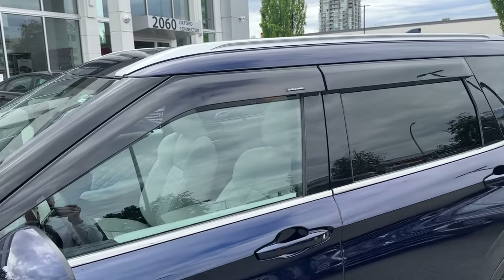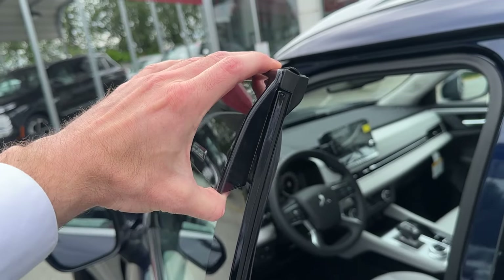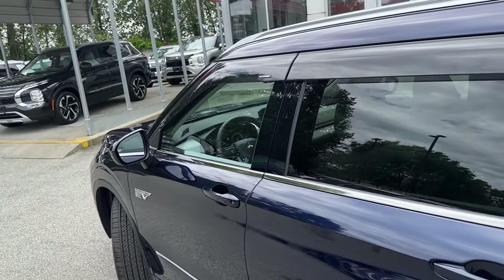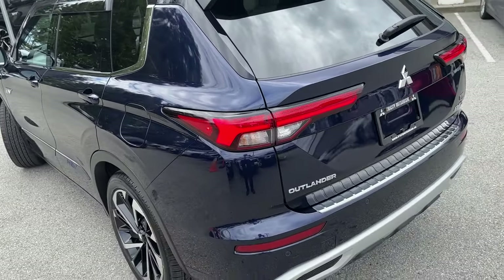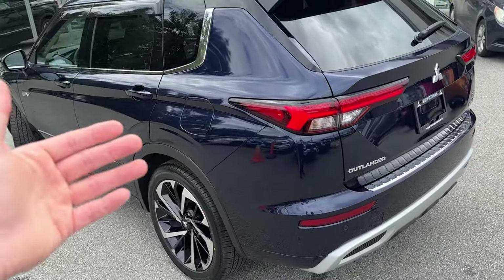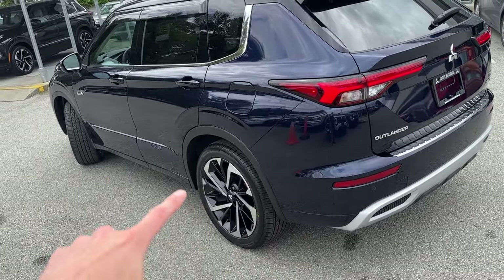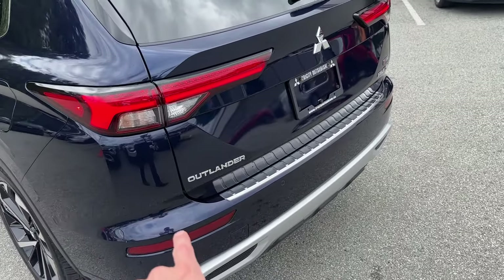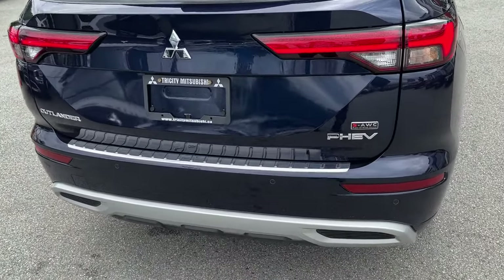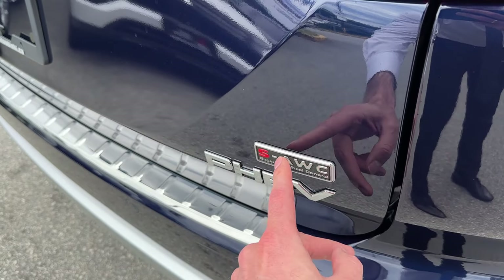We also have these nice vent visors with a super cool Outlander logo right here. They're nice and thick — big vent visors. We like them a lot. You can open the window a fair amount and it still lets air in and won't let the rain in. One thing we added on the back is this nice bumper protector plate in chrome. Cosmic Blue just looks so nice with all the chrome details, especially on this fully loaded GT where all the side corner effects and side skirts are body color painted. This bumper protector plate just makes the Outlander look even better, with all the Outlander, PHEV, and super all-wheel control decals. If you don't have this decal, you can purchase it on mrmitsubishi.ca.